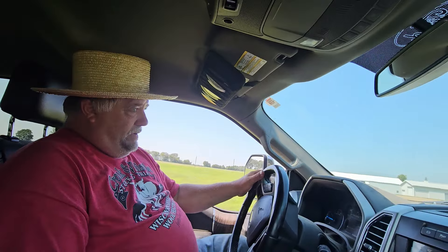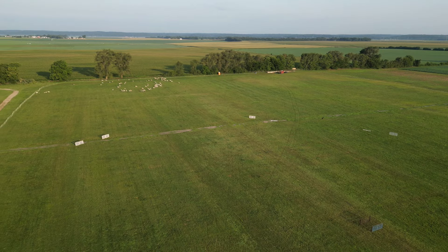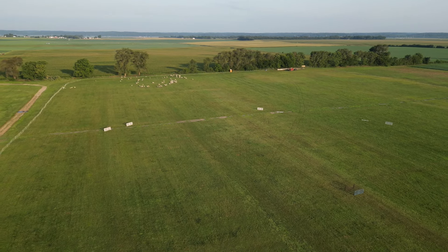Over these three days how many dogs got run on these sheep? We ran 200 open runs on these sheep and we ran 285 on the other flock of sheep - nearly 500 runs. That's a busy weekend, John. Busy week. And so how many dogs a day is that? 66 dogs a day on this field and 100 the first two days and 85 the last day on the other field, on the novice field.